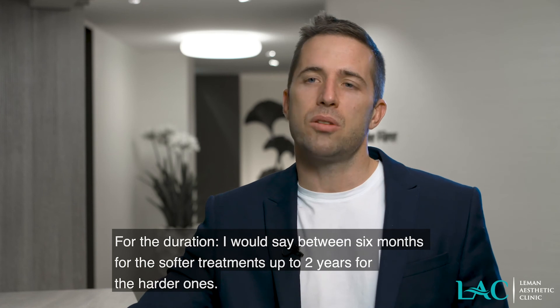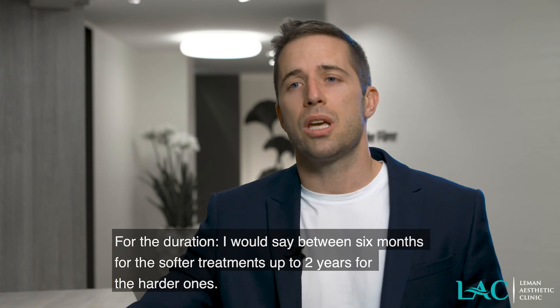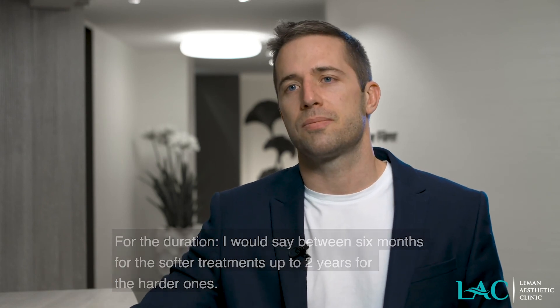So I would say between six months for the softer treatments to up to two years for the stronger ones — so we're looking at quite a range of changes.